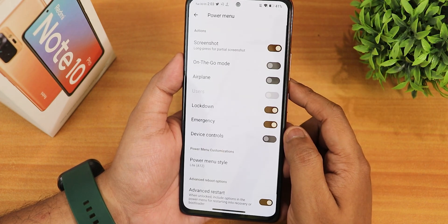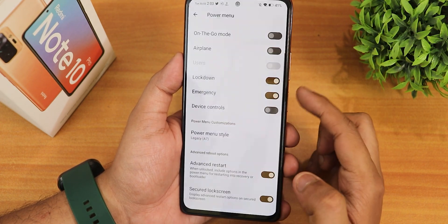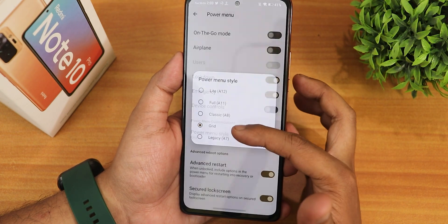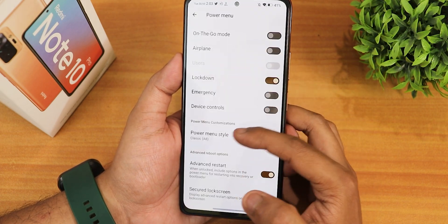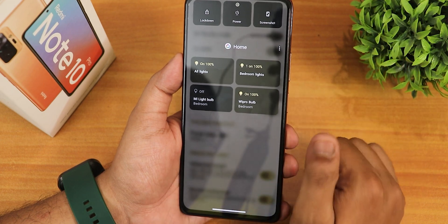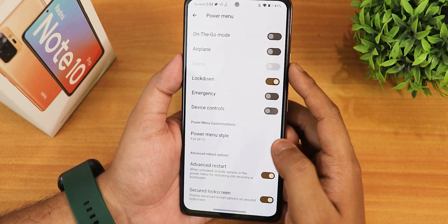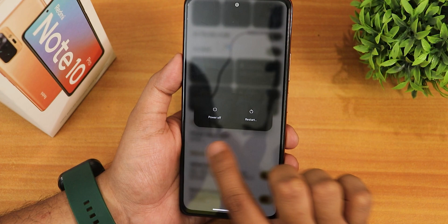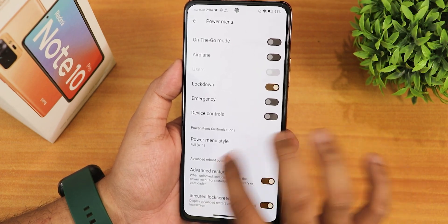We have the power menu style changing option — by default this is how the power menu looks, but you can also go with an old Android 7 style. There's also the Android 8 style which looks really dope and nostalgic, and the Android 11 style which I like the most — you can access your Google Home stuff to turn off or turn on lights. The advanced restart is working even with the Android 11 style menu, and we have the secure lock screen option as well.